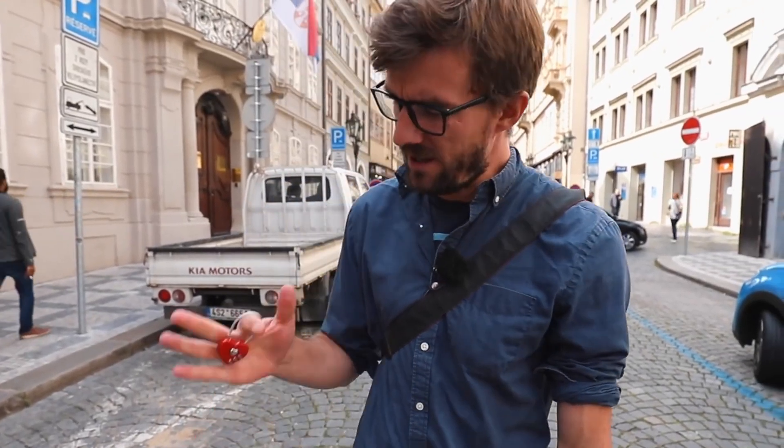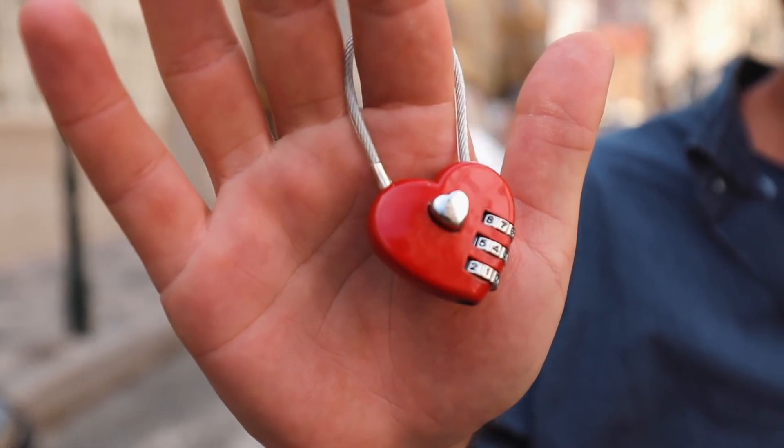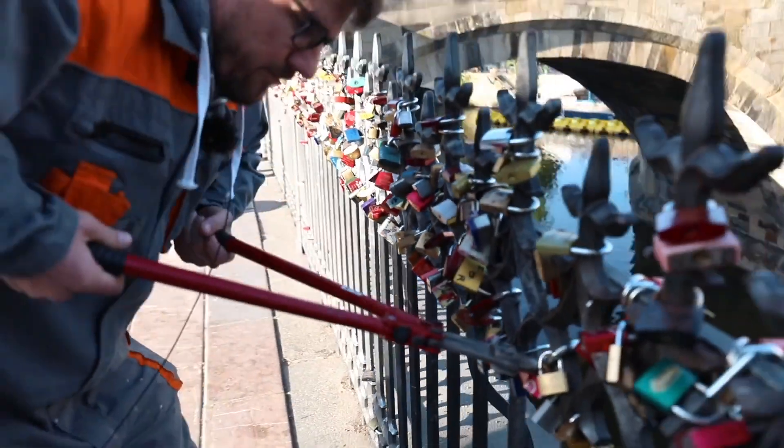Hi there, we're the Honest Guides and what we do here in Prague, Czech Republic is when tourists come here and hang these love locks on historical sites, we cut them off.